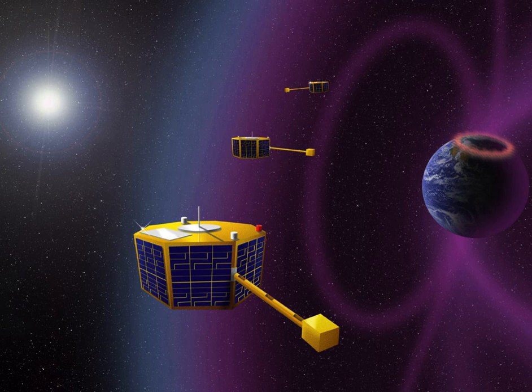The ST-5 on-board flight computer, the C&DH system, is based on a Mongoose V radiation-hardened microprocessor. On 30 June 2006, the satellites making up ST-5 were shut down after successfully completing their technology validation mission.